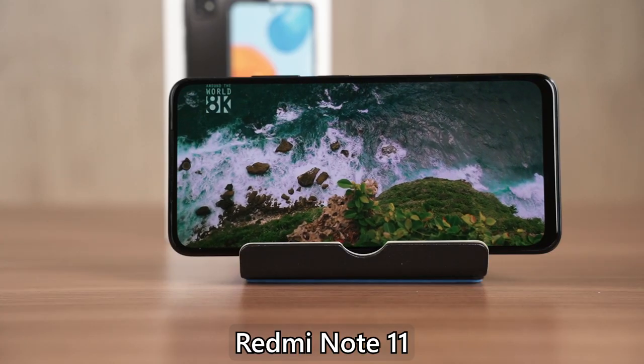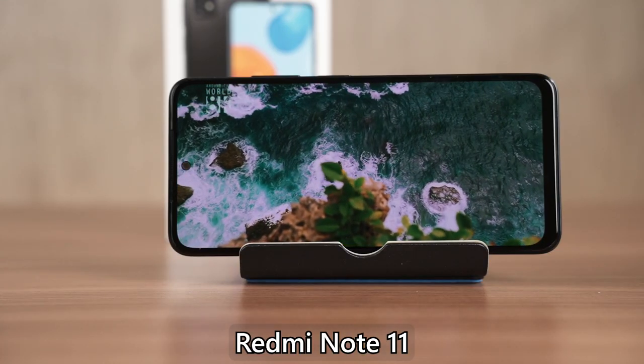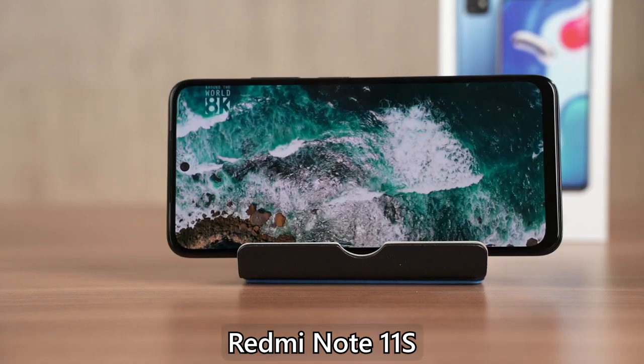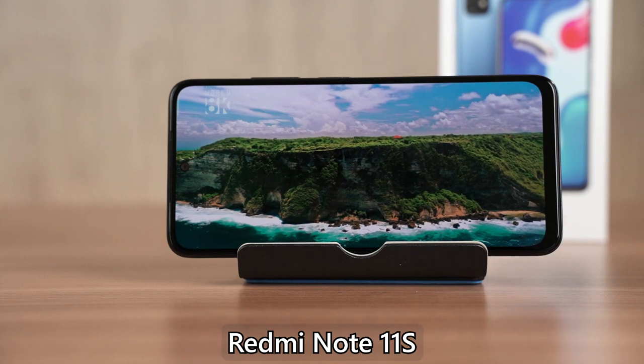When it comes to the screen, they are both using the exact same 6.43-inch AMOLED display with a 90Hz refresh rate and a resolution of 2400x1080 pixels. Nothing particularly new here, though under broad daylight I really can't see anything on the screen at all.